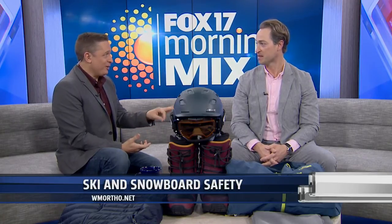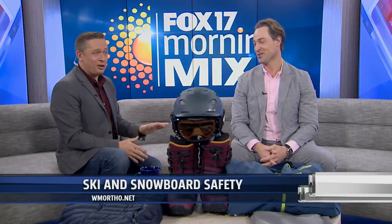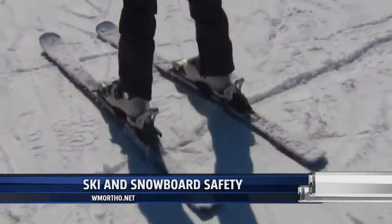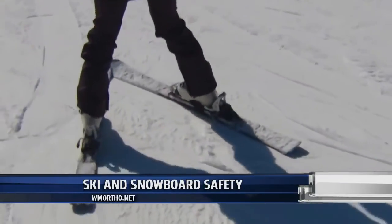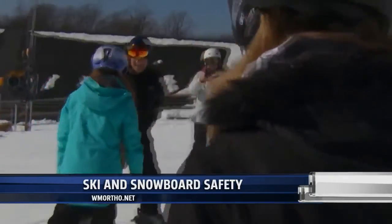And then it comes to the environment — the third element — which is those around you. There's a lot of variability in skier speed and where people are going. If you do have to stop mid-slope, make sure you go to the side of the slope to stop and not stop right in the middle, where somebody may just careen right into you.